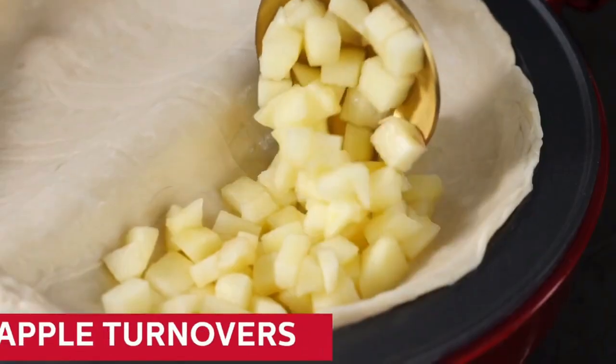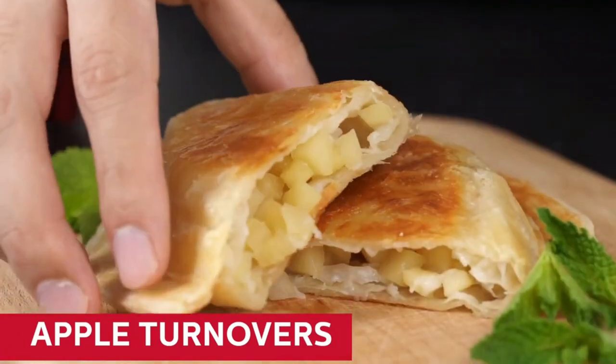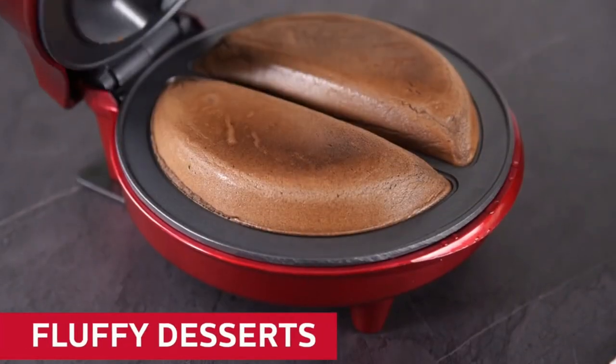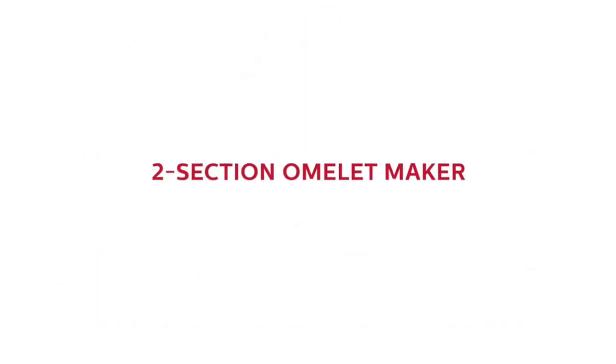Easy cleaning requires only wiping the non-stick surface. The Holstein Omelette Maker simplifies breakfast preparation for busy professionals, students, and anybody looking for a quick, healthy meal.